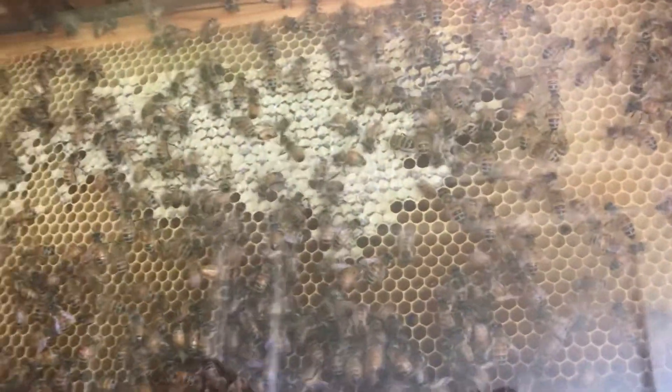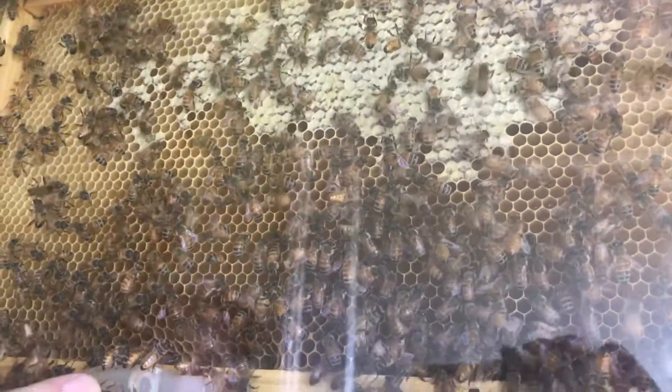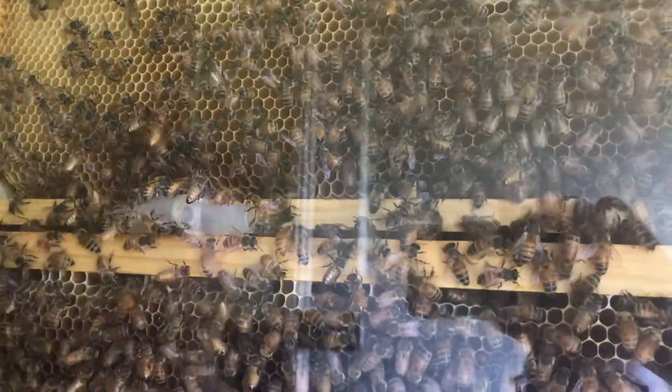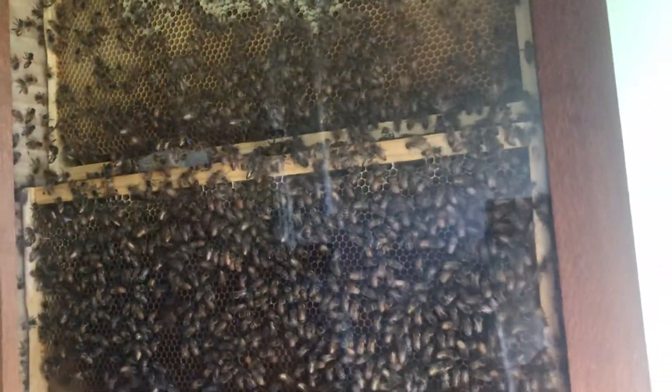I'm thinking today I'm going to open her up, take the empty queen cage out from where the queen hatched about four weeks ago, and I'm going to put a new frame in there. So the set will be complete — six frames.